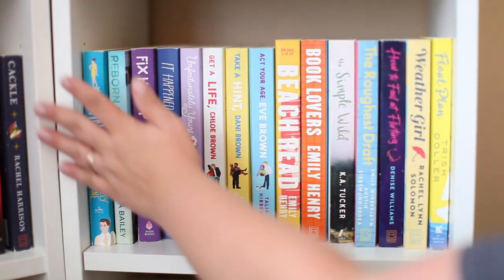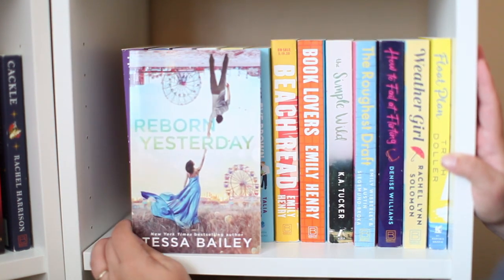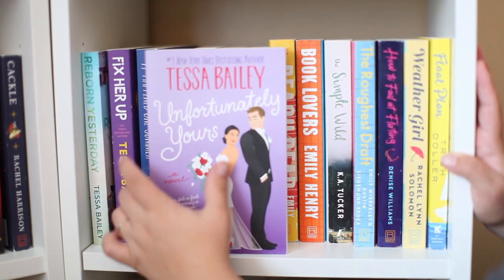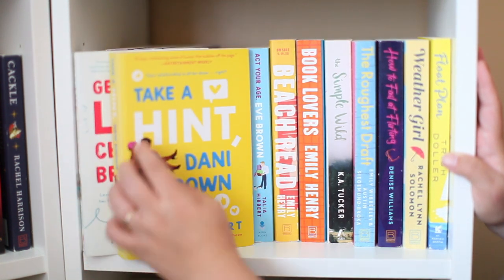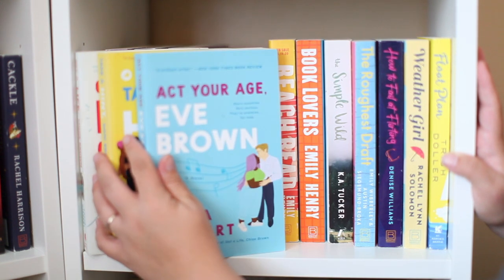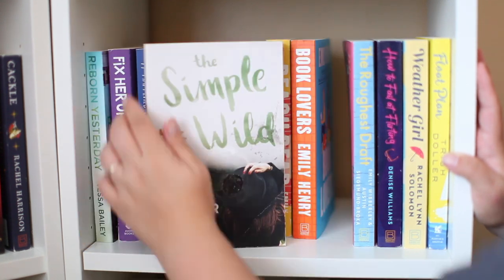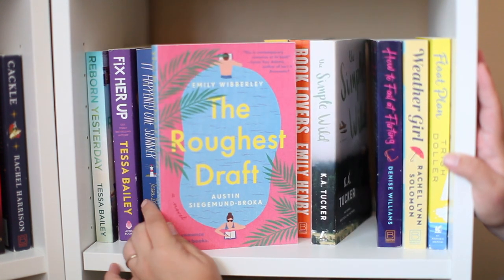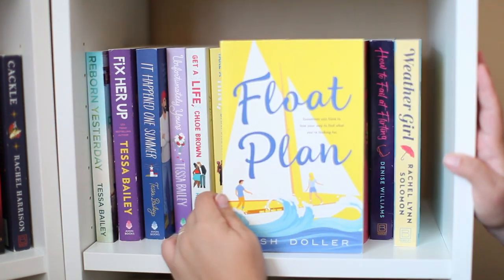Welcome to another romance shelf. My favorite romance of all time, The Hating Game by Sally Thorne. A whole bunch of Tessa Bailey: Reborn Yesterday, Fix Her Up, It Happened One Summer, and Unfortunately Yours. Get a Life Chloe Brown, Take a Hint Dani Brown, and Act Your Age Eve Brown all by Talia Hibbert. Two Emily Henrys: Beach Read and Book Lovers. Simple Wall by K.A. Tucker. The Roughest Draft by Emily Wibberley and Austin Siegemund-Broka. How to Fail at Flirting by Denise Williams, Weather Girl by Rachel Lynn Solomon, and Float Plan by Trish Doller.